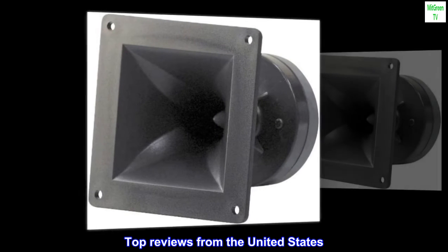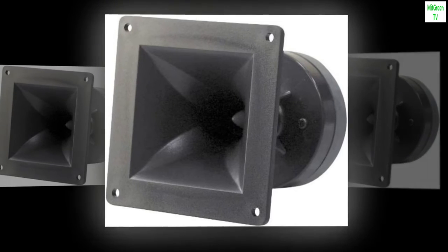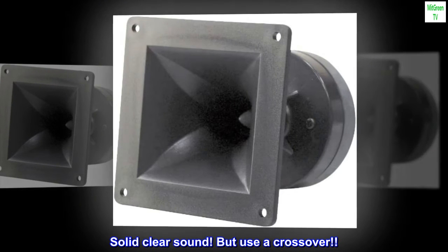Top reviews from the United States: Good and inexpensive. Solid clear sound, but use a crossover.